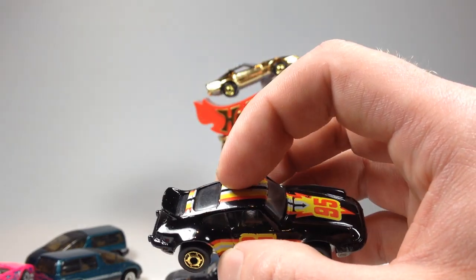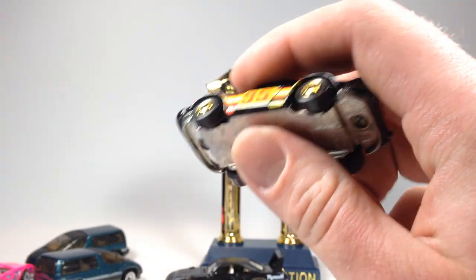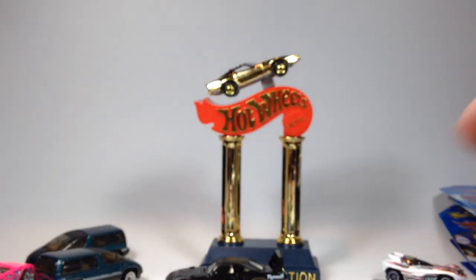Alright, that's my haul for you. About nine and a half minutes here, so sorry for taking so long. Thanks for joining me.